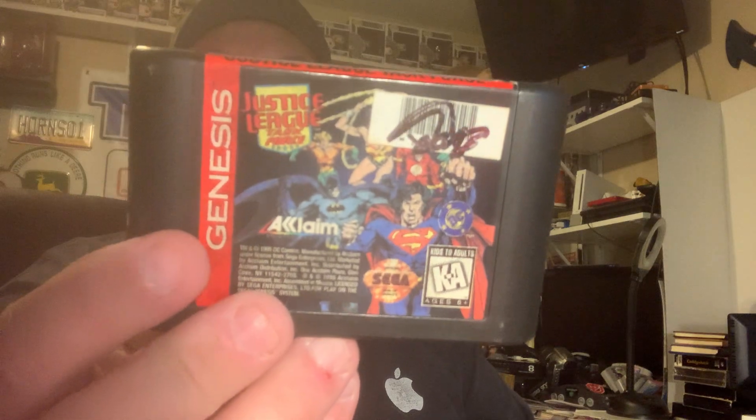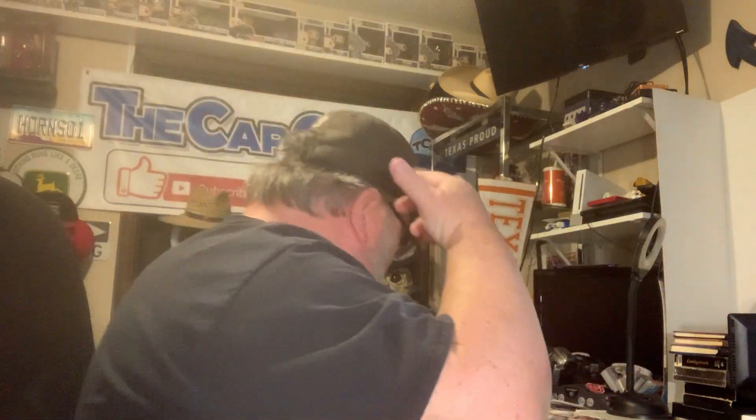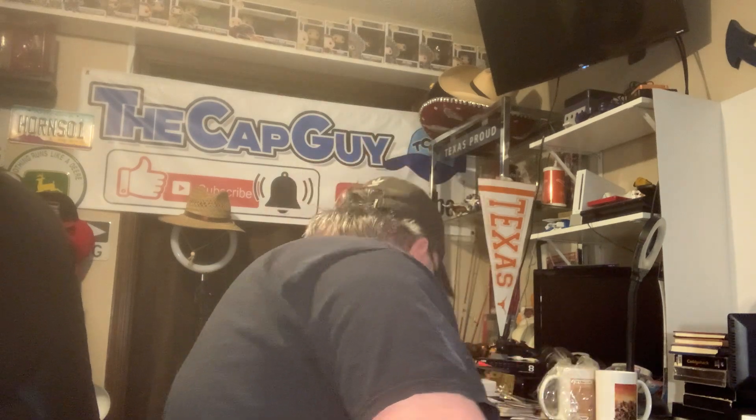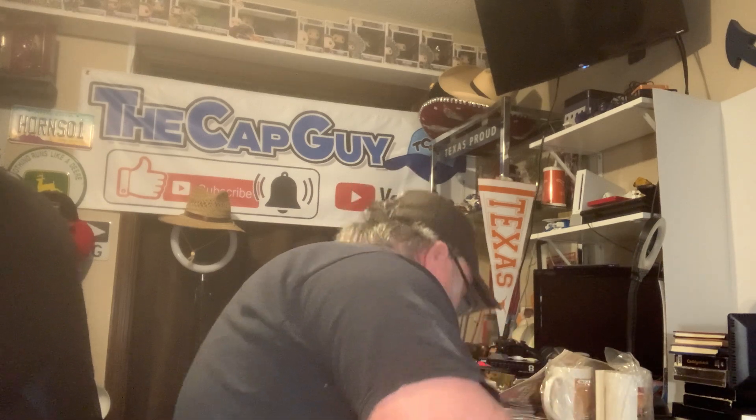This one is Justice League - Superman and the gang on it. And the seventh one was loose - this is Sonic the Hedgehog, the original. That's worth a little bit of money. The label's not as good as the ones I have from the original case, but this is part of the $22 bundle deal - keep that in mind.